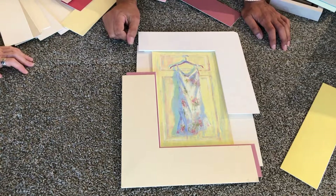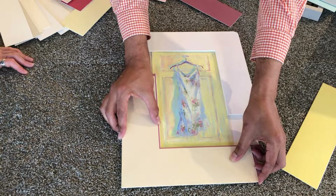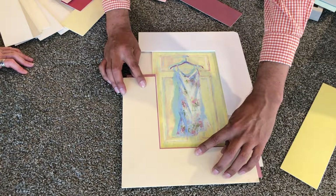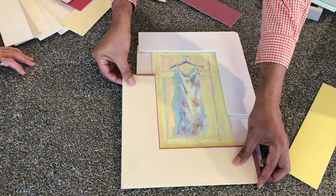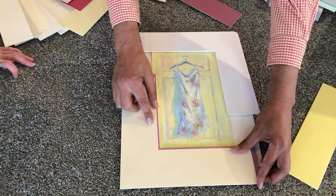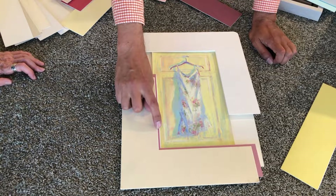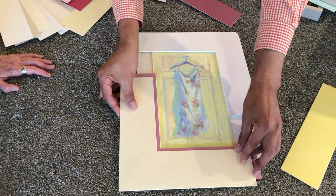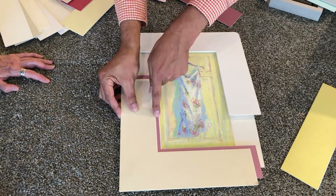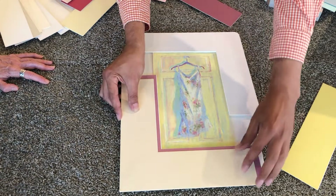I'd recommend most artists shy away from custom framing for their customers. It's very hard — no different than buying clothes for somebody else. You don't know the type of cut, fabric, or exact shade they like. Framing is very personal. Unless a customer has seen how you frame and loves what you do, it's tricky to guess their aesthetics. Better to allow them to have a good experience with a local framer — and if you collect art, ask those same questions of your framer with confidence.